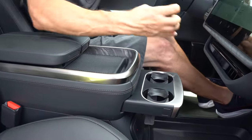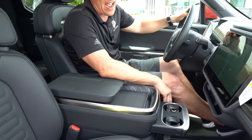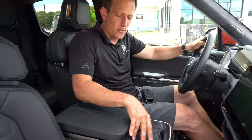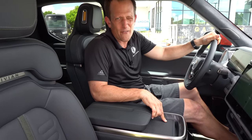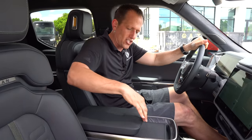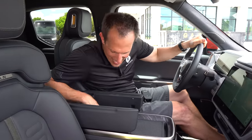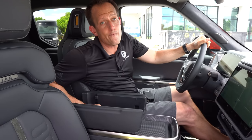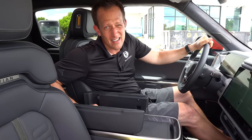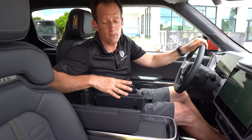You need cup holders? There they are — the only problem is they're a little on the small side, so you won't be able to get that super slurpy. Slide that back, we got a place to hold your phone and a nice little spot for coins or whatever you need. The armrest is pretty soft, and underneath — felt lining, two USB-Cs, and tons of storage space. You know how much space you have in here? You could put a Tom Brady-signed football in that area no problem.